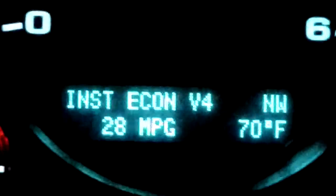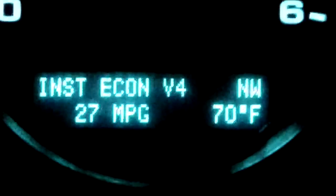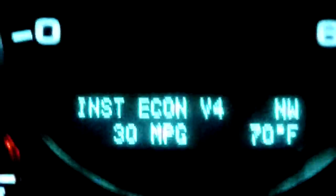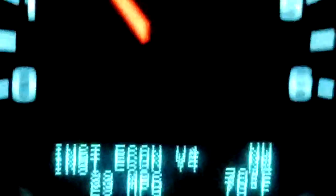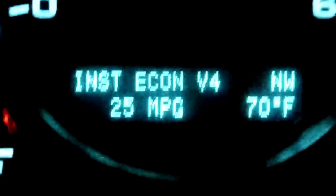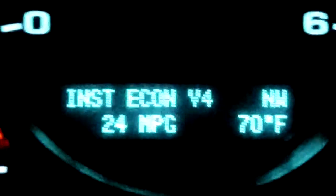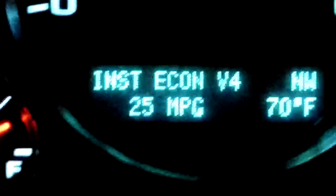Great demonstration of Chevy's economy — helping you keep your money in your bank account, not up in smoke. You can see it's fluctuating anywhere from about 21 miles to a gallon all the way up to 30 or 31 miles to a gallon.